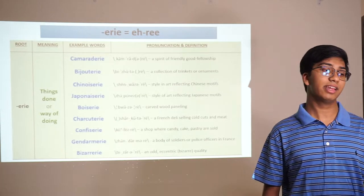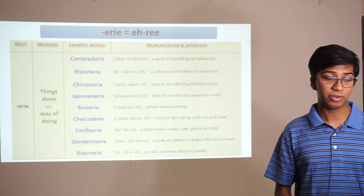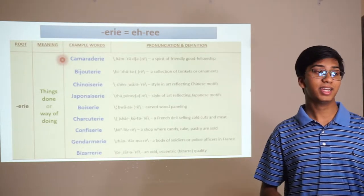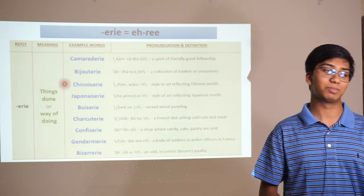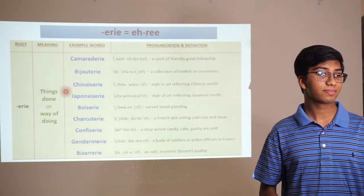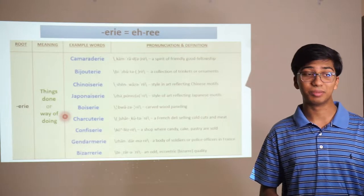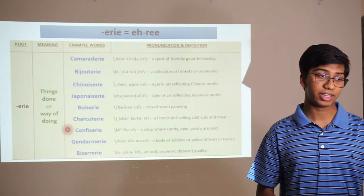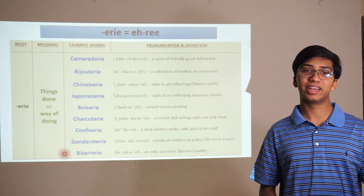The word ending -erie means things done in a particular way, or a particular way of doing things. Camaraderie is a spirit of friendly fellowship. Bijouterie is a collection of trinkets or ornaments. Chinoiserie means a style in art reflecting Chinese motifs. Similarly, japonaiserie means artwork with Japanese motifs. Boiserie is carved wood paneling. Charcuterie is a French deli selling cold cuts and meat. A confiserie is a shop where candies, cakes, and pastries are sold. The gendarmerie are a body of soldiers or police officers in France. And bizarrerie is a collection of items that have an odd, eccentric, or bizarre quality.